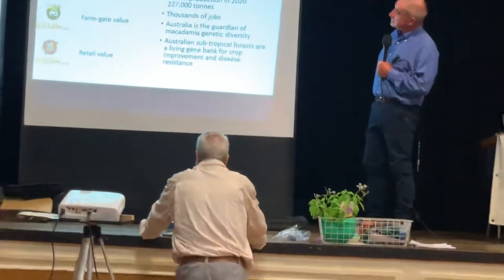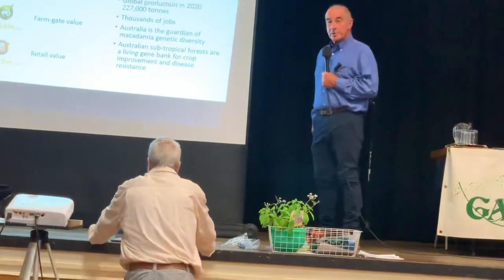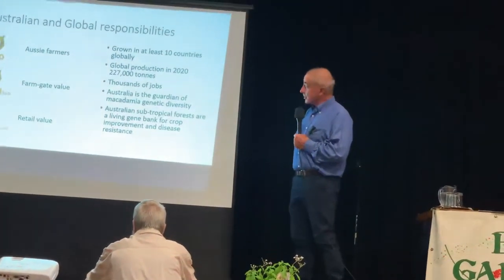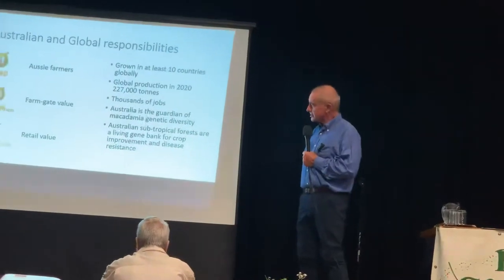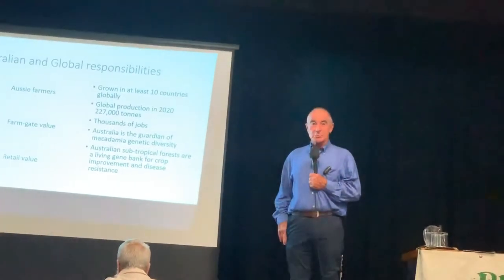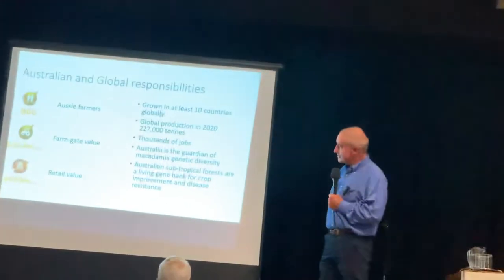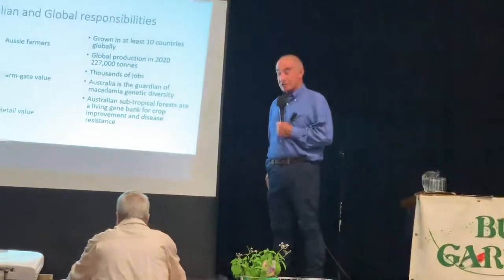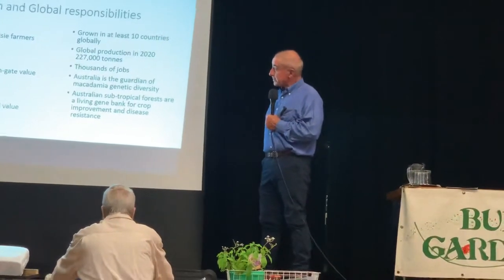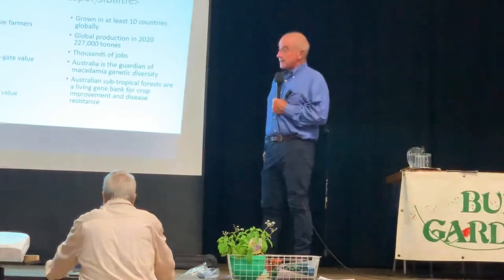Currently, macadamias are grown in at least 10 other countries, predominantly South Africa — more trees there than in Australia in a commercial situation. Global production in 2020 was 227,000 tonnes. Australian production this year was 50,000 tonnes, so we're a small part of it. China has been planting macadamia trees widely for years and will probably supersede South Africa before too long. Macadamias provide many thousands of people with employment and sustenance.